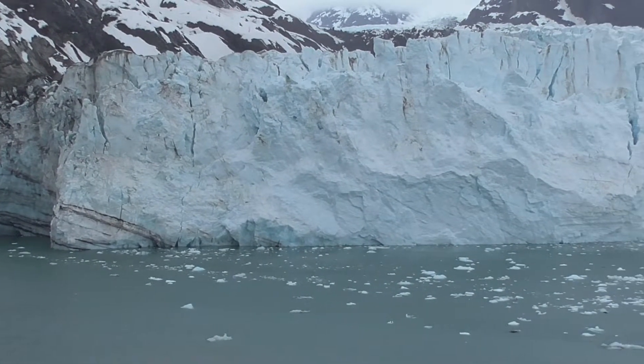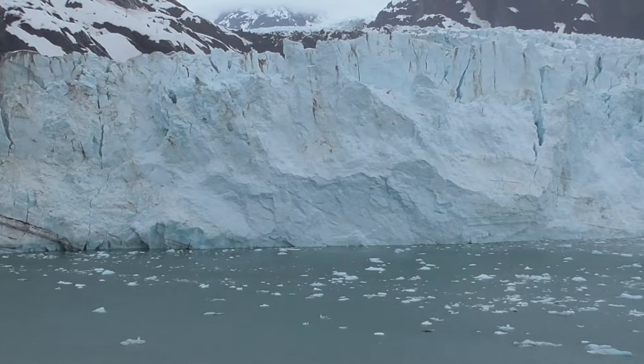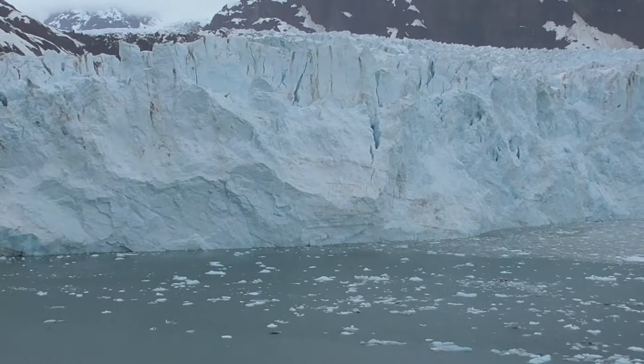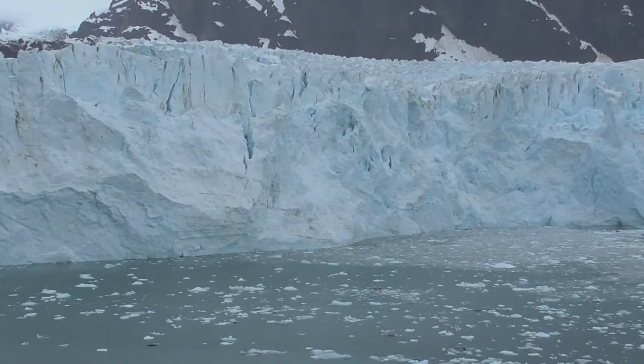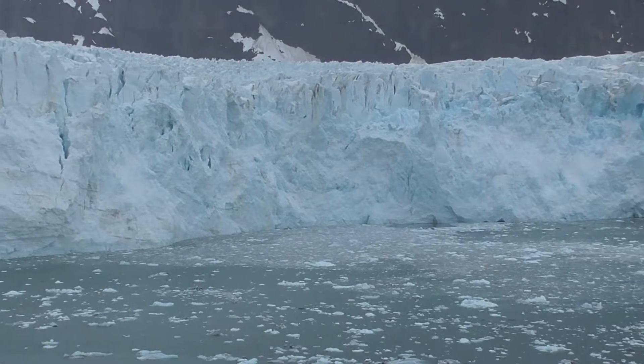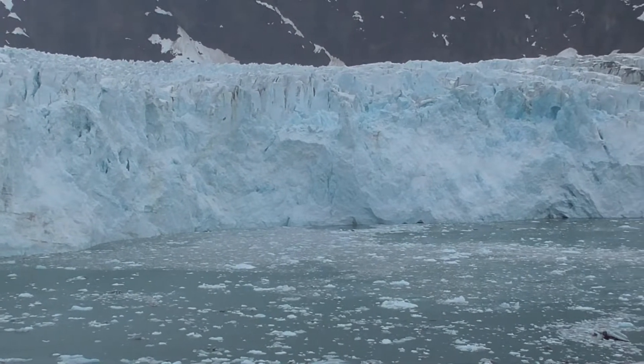A young glacier in the grand scheme of time, the ice in front of us fell as snow on Mount Root as early as 75 years ago. While most tidewater glaciers in the area have been receding over the past several decades, the Marjorie Glacier has become stable, neither advancing or receding more than a few dozen meters each year.